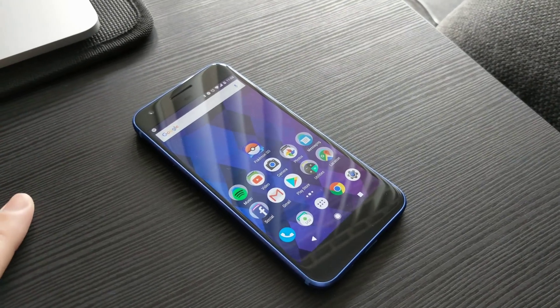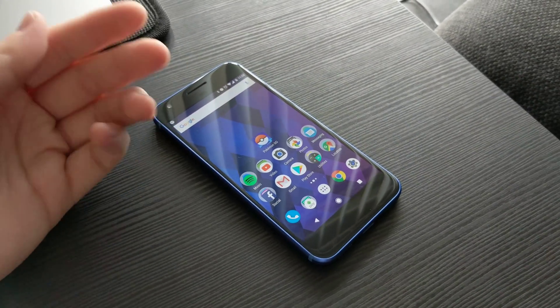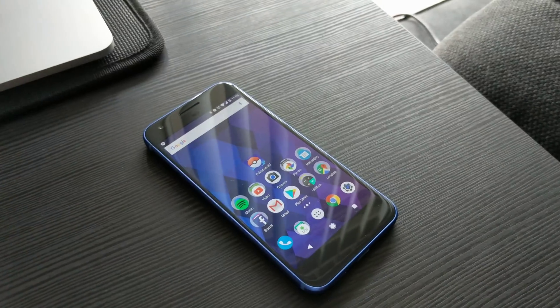Hey, what's going on guys? Chris Chavez here with FanDrew.com. Today I'm shooting from the Pixel — this is the Pixel XL.